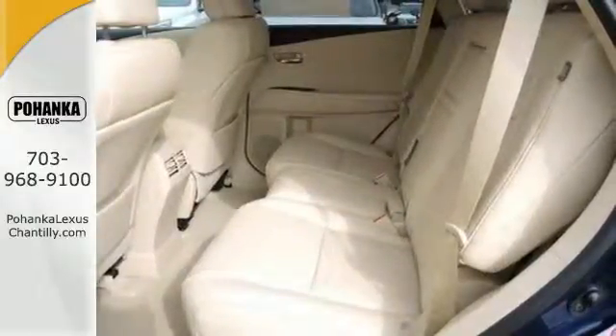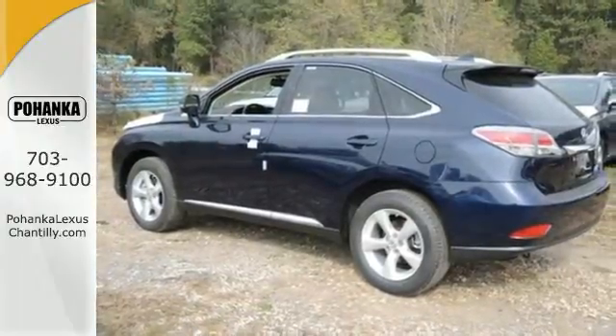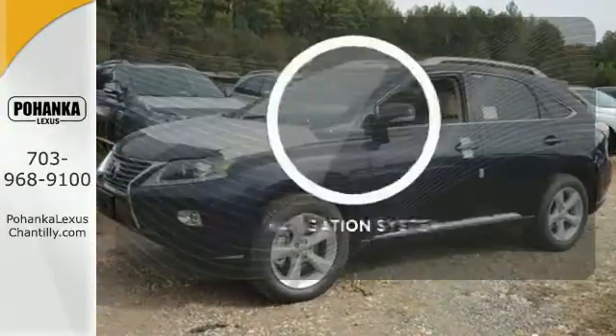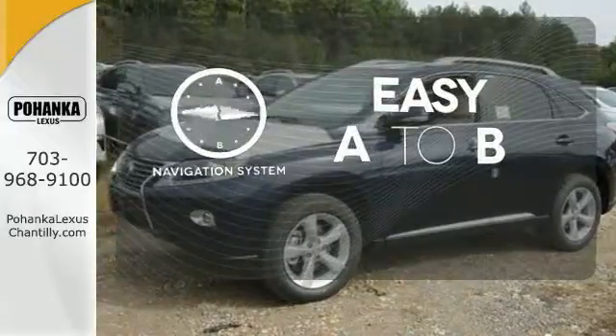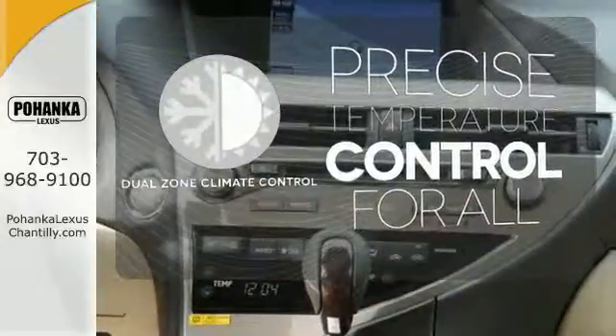The interior is designed to impress with a premium sound system, leather upholstery, and smart technology like Homelink and Bluetooth. Feel confident getting from point A to point B with the navigation system. No one will complain about the temperature with the dual-zone climate control.